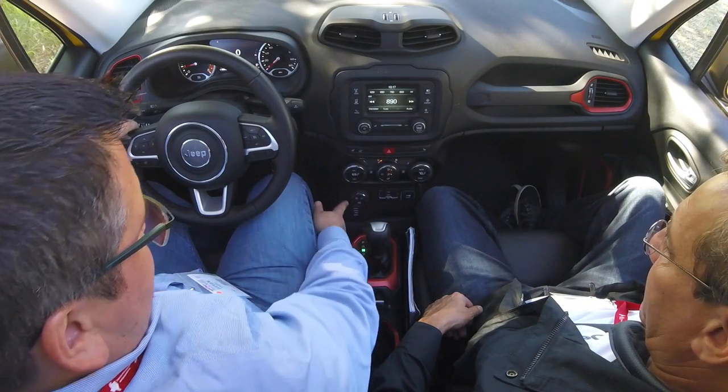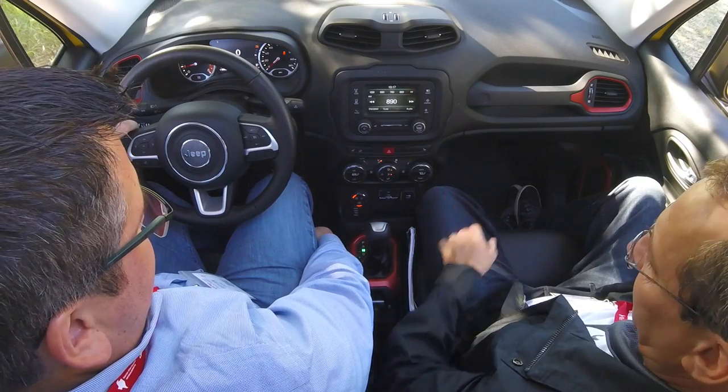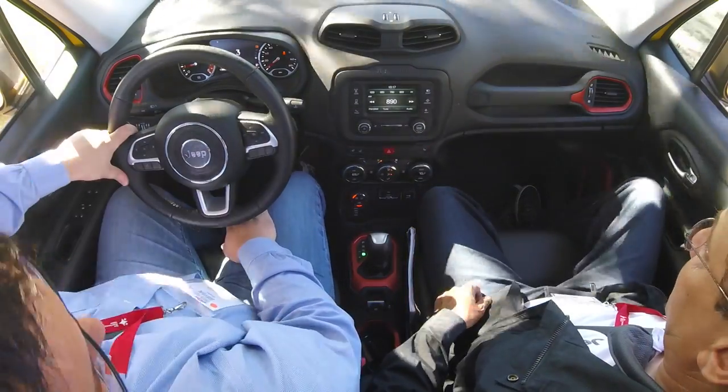Hit the 4-wheel low button. We'll play with hill descent later. Go into drive. You can already feel it geared down and wanting to keep you slow. You can't really hear the revs climb, but looking at it, it's barely breaking 1,800 RPM, it looks like.